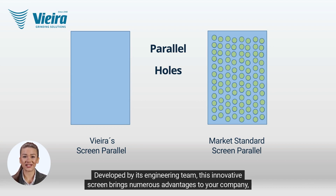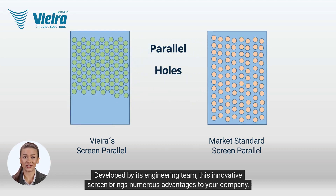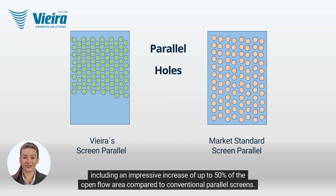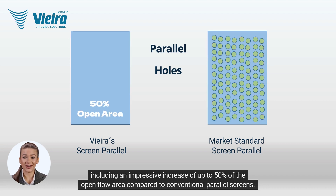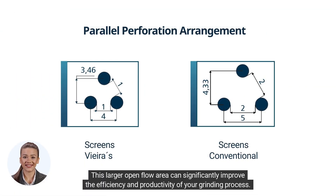Developed by its engineering team, this innovative screen brings numerous advantages to your company, including an impressive increase of up to 50% of the open-flow area compared to conventional parallel screens. This larger open-flow area can significantly improve the efficiency and productivity of your grinding process.